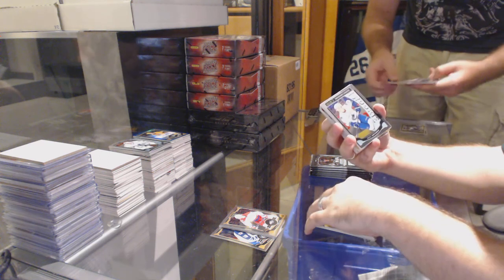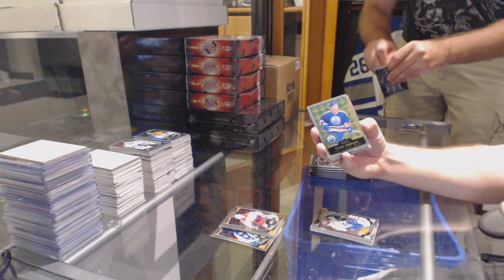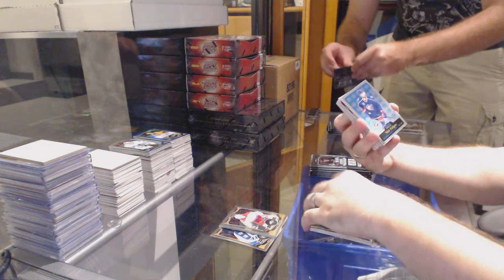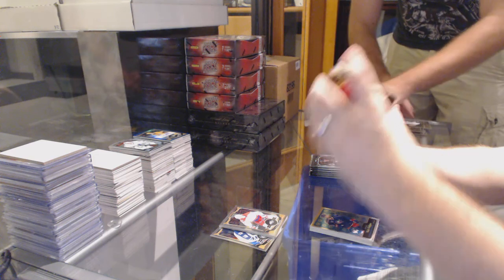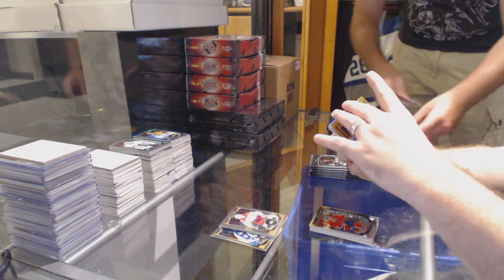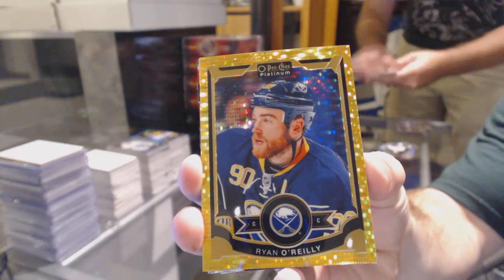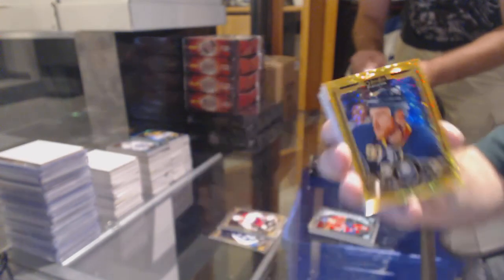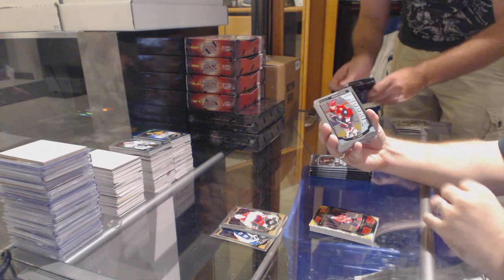Jake Virtanen rookie for the Vancouver Canucks. Retro for the Oilers of Glenn Anderson. Colton Parayko for the St. Louis Blues rookie. Retro of Nick Foligno for the Blue Jackets. Retro rookie of Sam Bennett for the Calgary Flames. Charles Hudon rookie for the Montreal Canadiens. We've got a seismic gold numbered to 50 for the Buffalo Sabres — Ryan O'Reilly. Superstars of Jonathan Toews for the Chicago Blackhawks. Max Domi rookie for the Arizona Coyotes.